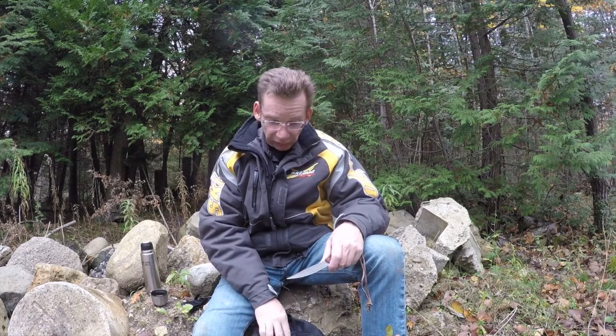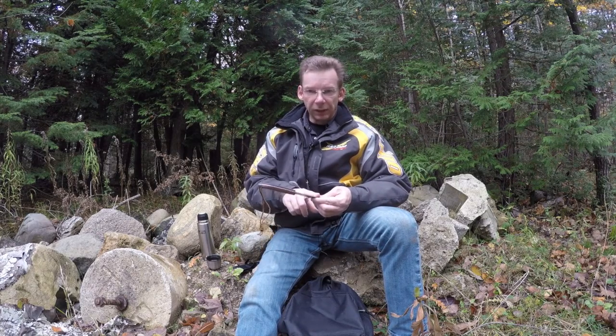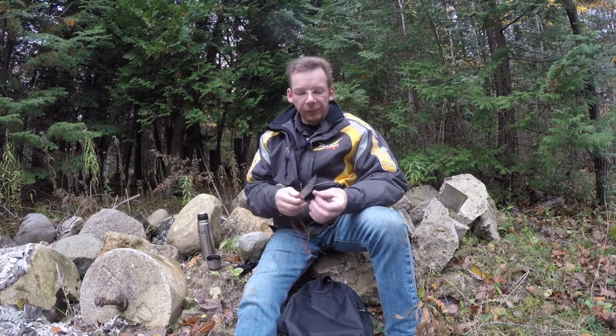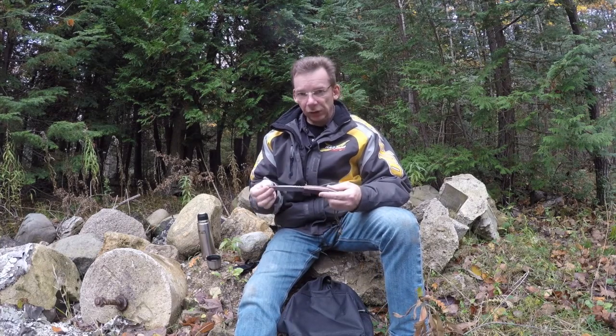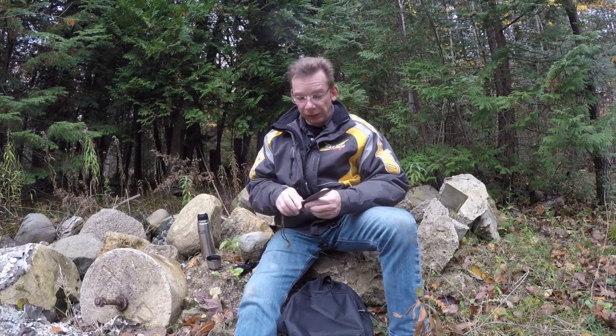The best survival knife is the one you have on you — any knife is better than no knife — but you really want a fixed blade like this one. The other thing to look for is a full tang, where the piece of metal the blade is made from extends all the way to the end of the handle; it just makes for a stronger knife. And in terms of length, four to six inches is good. Too small and you can't use it for chopping or splitting wood; too long and you can't do fine work like setting snares, stripping wire, or anything like that.